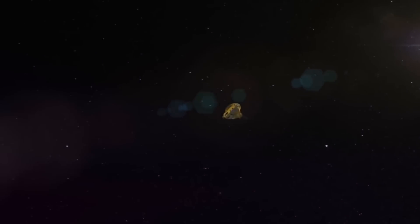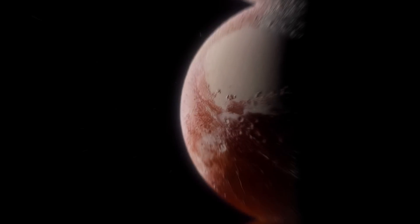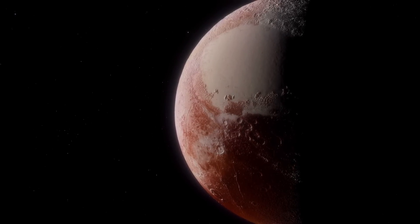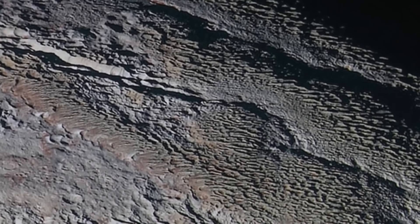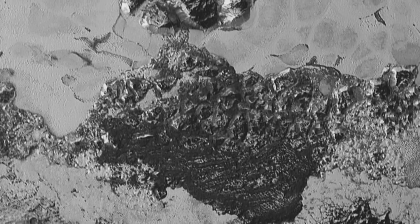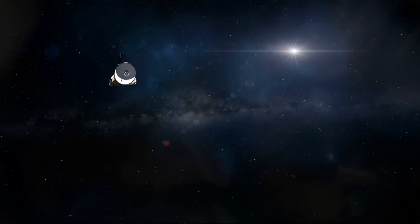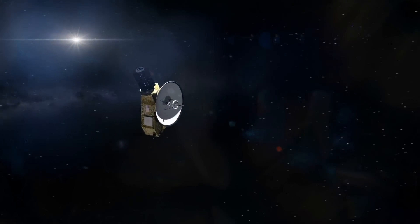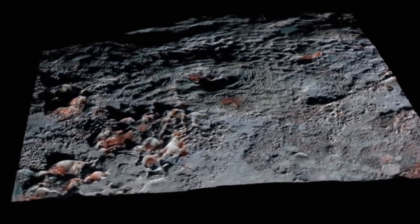Before New Horizons' groundbreaking mission, humanity had never glimpsed Pluto's surface up close. Suddenly, a vibrant and seemingly dynamic world was unveiled to scientists. The images showcased a diverse topography, hinting at unanticipated geological activity. While New Horizons couldn't probe Pluto's core directly, its instruments provided data that offered insights into the planet's composition.